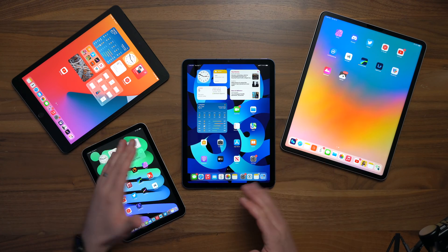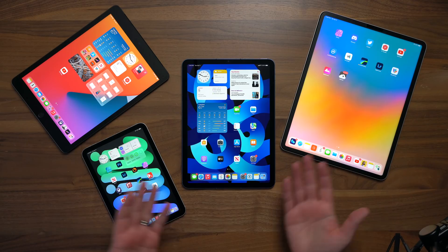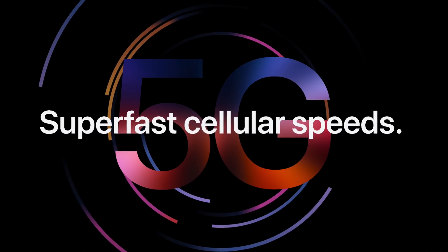So we're going to talk about things like how much storage do you need, which chip should you get, which port do you need, what size, what kind of display, 5G or Wi-Fi. And before we get in too deep, I've got a quick announcement.